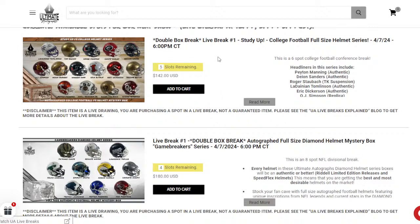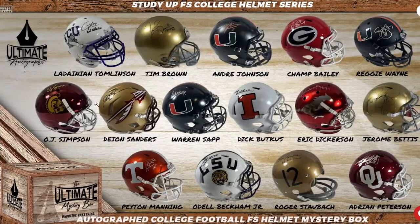Starting off, we have the college with five spots to go at $142 — a double box break. This is a great price for what is inside. Some of the stuff we're still looking for in the college is that Deion Sanders Florida State FSU — he's authentic. Then we've got OJ Simpson on a Chrome rep, with that fantastic yellow ink on the Trojans. Eric Dickerson is out there, authentic, also on the SMU. Adrian Peterson on the Oklahoma Sooners — authentic. We also have a Warren Sapp on that midnight helmet — a University of Miami Hurricanes.